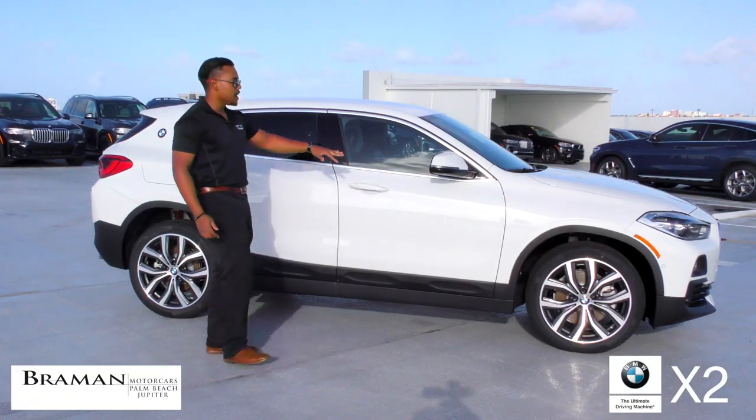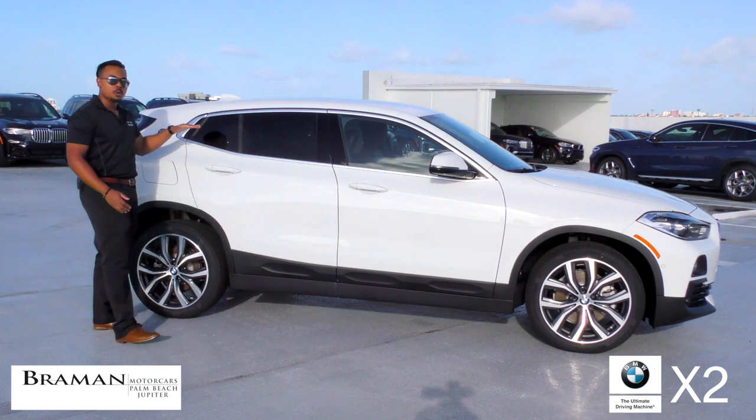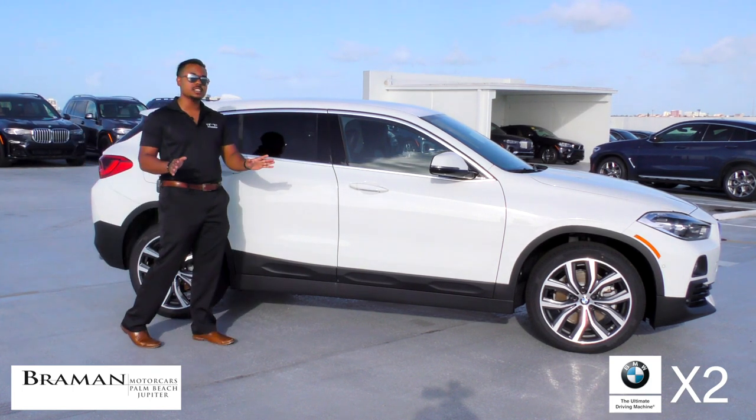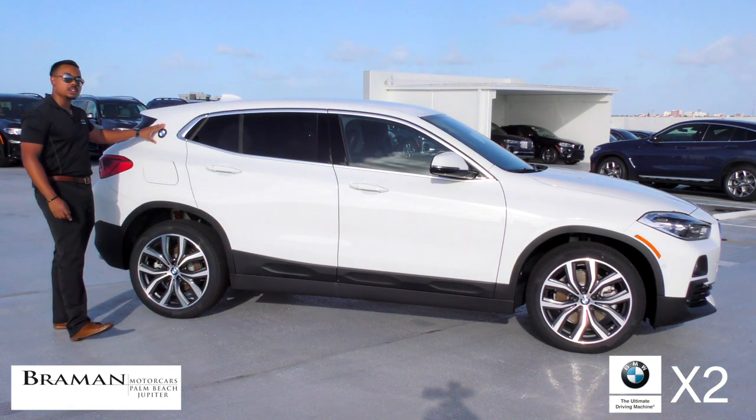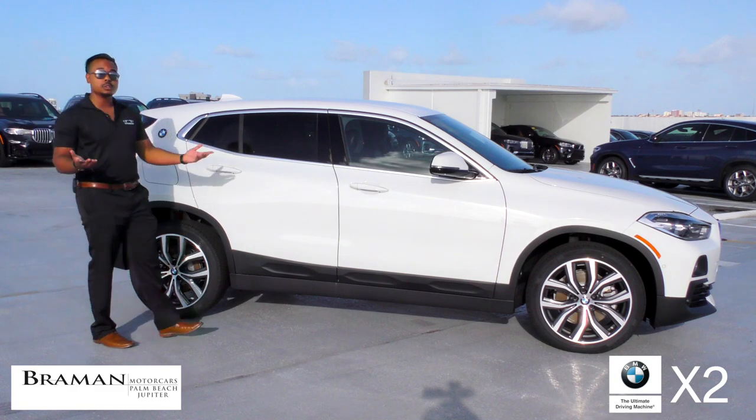This X2 has a nice, racy, coupe-like design, which definitely gives it a beautiful stance. They also place the BMW Roundel right on the C-pillar, which attributes to BMW's heritage.